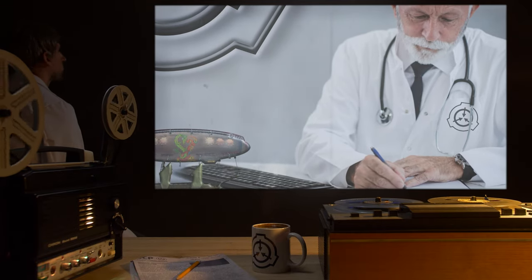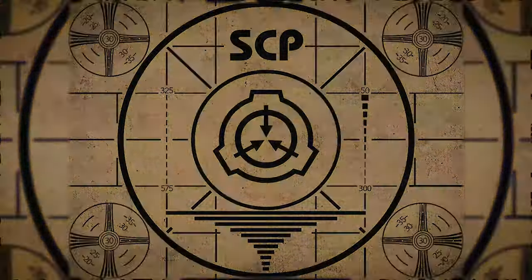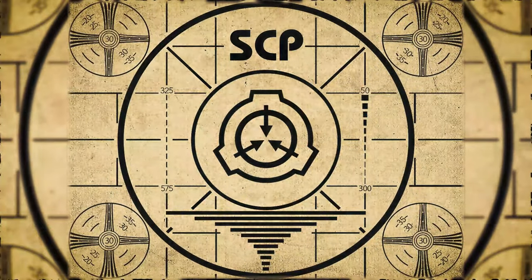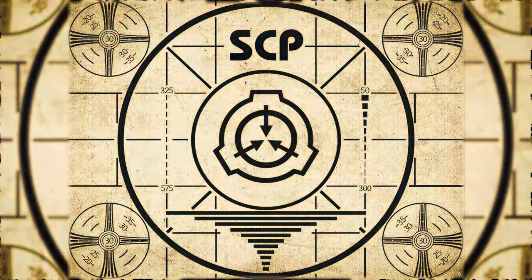Lesson complete. If you missed the previous orientation, go watch SCP-836: Structural Cancer, right now. Or for the complete course, watch this playlist.